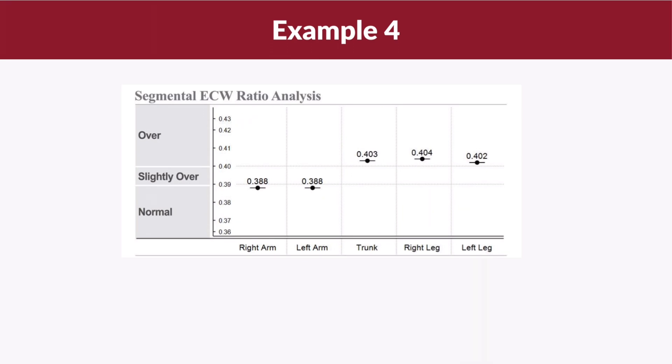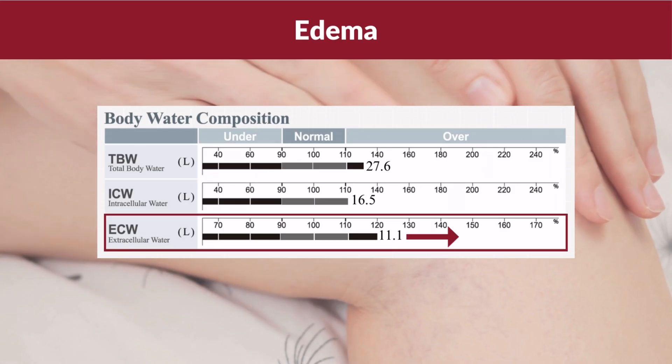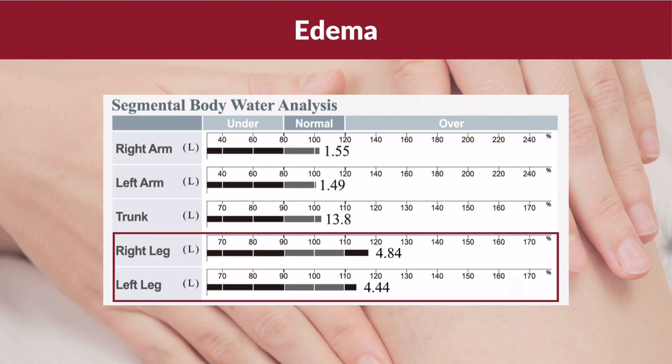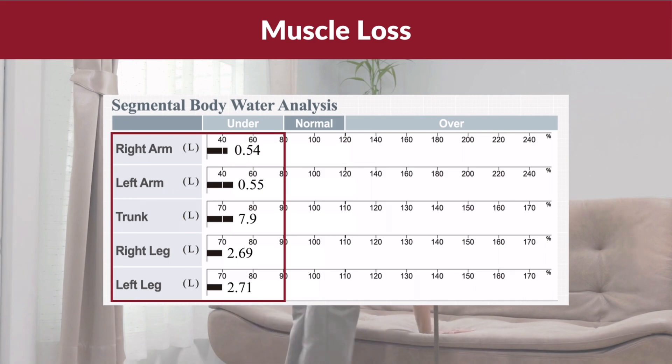In example 4, you can see that the ECW ratio on the lower parts of the body — the trunk, right leg, and left leg — are in the over range and higher than the ECW ratio of the arms. By comparing the ECW ratio between the upper and lower body, we can identify issues such as peripheral edema or lack of muscles. To determine the cause, whether it's edema or muscle loss, we need to look at the body water composition and segmental body water analysis. If it's edema, there will be an increase in extracellular water and the body water in the affected segments will be significantly higher. If it's muscle loss, we'll see a decrease in intracellular water and the body water in the affected segments will be significantly lower.